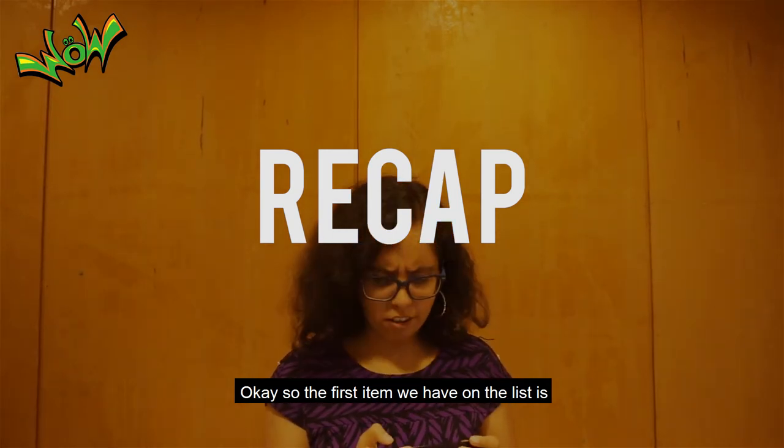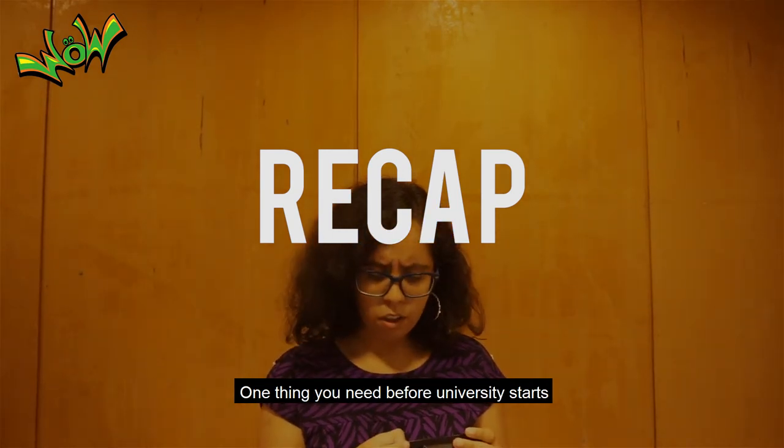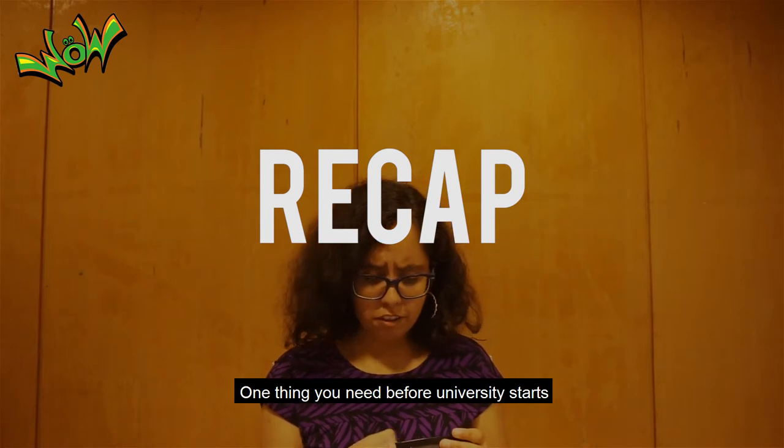The first item we have on the list is one thing you need before university starts.